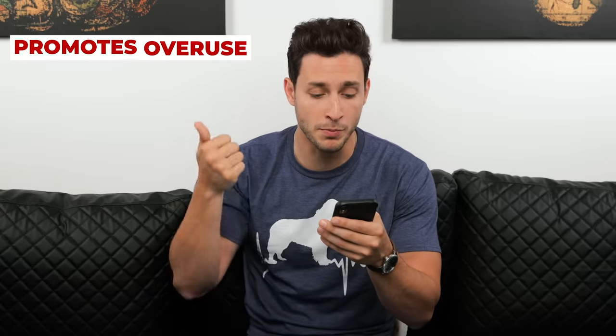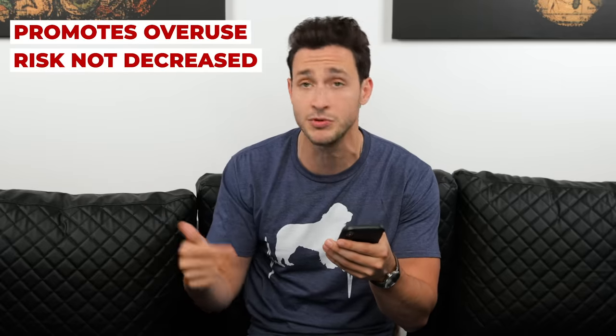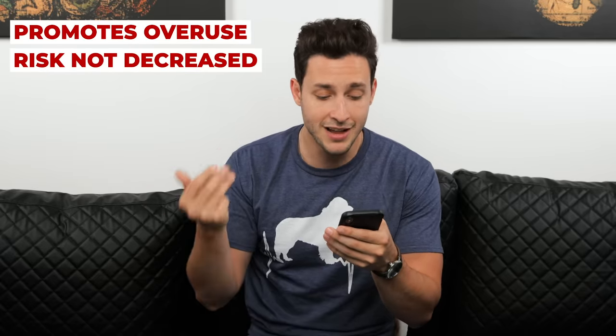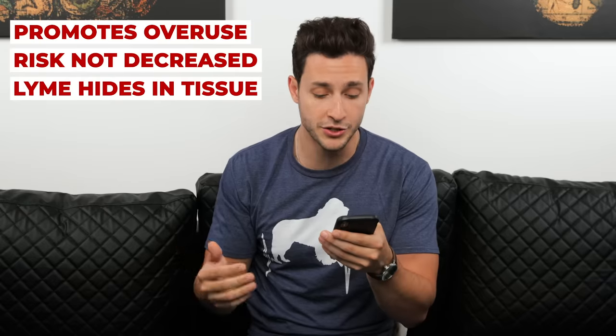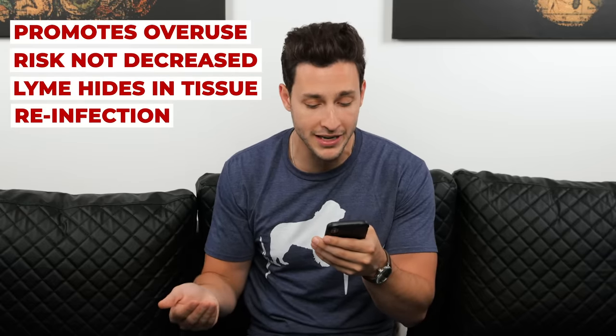They recommend against treating dogs that don't show any other symptoms and whose urine studies are normal. The reasons given: it promotes overuse of antibiotics; there's no data proving that treatment of healthy dogs is associated with decreased risk of illness; Lyme may not be cleared from all tissues with treatment; and re-infection may commonly occur in dogs in endemic areas. This consensus was very important to my decision-making.